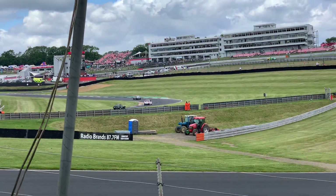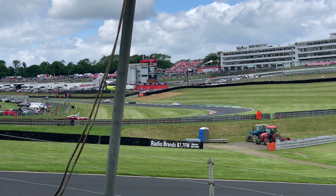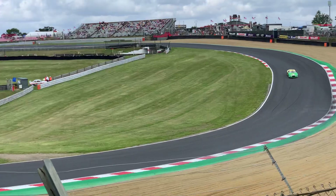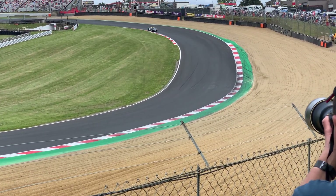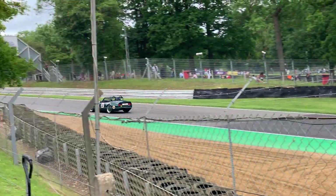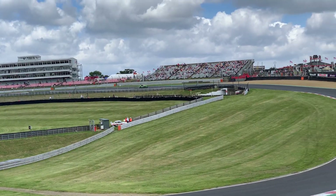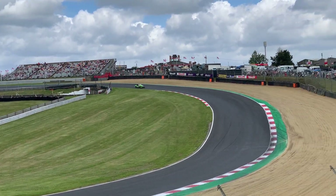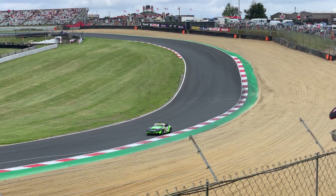Looking at the cameras on the big screen, it looks more like bodywork damage. It went off through the ground. The officials tend to take too kindly to cars smoking out on the circuit. Looks okay coming past the ramp this time.